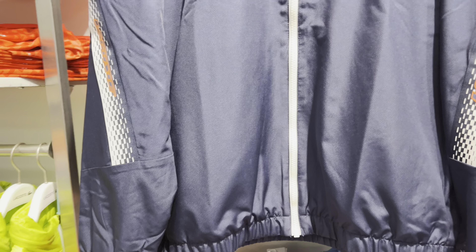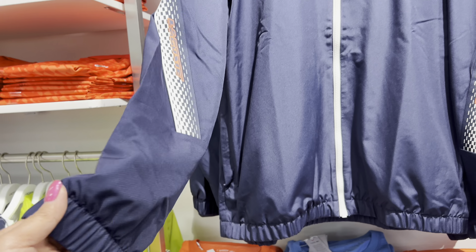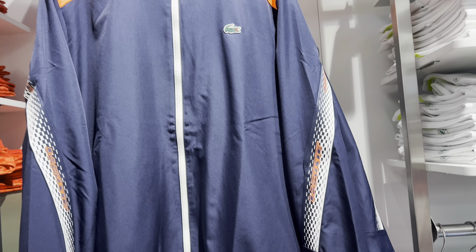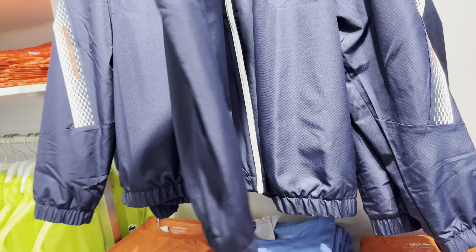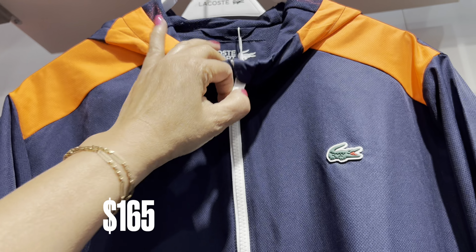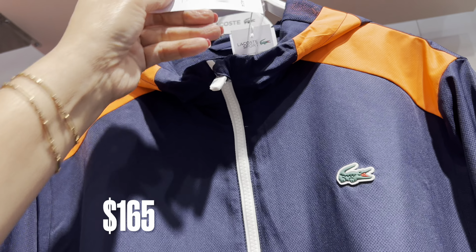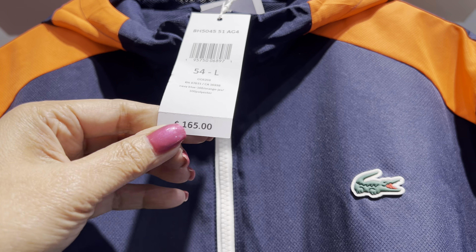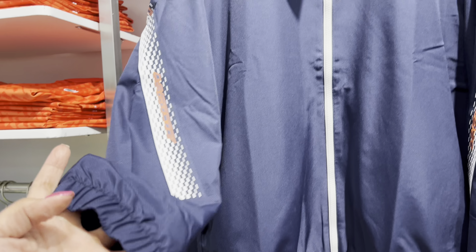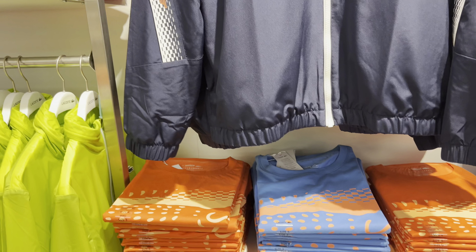This is Jockey. Cute. This is $165. Zipper. $165. Cute. Green jacket. This is light.